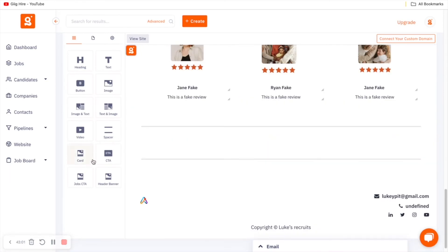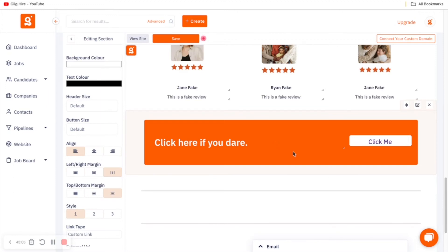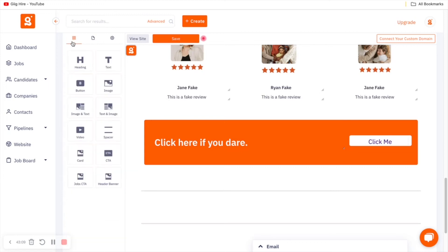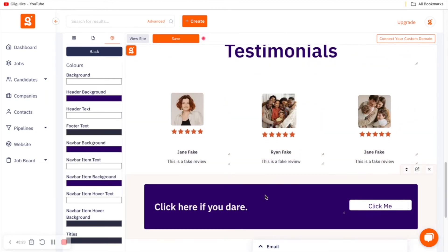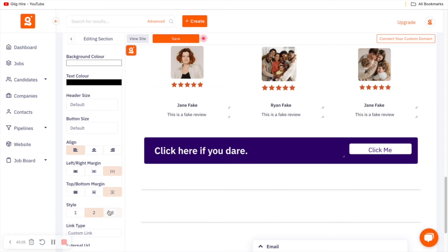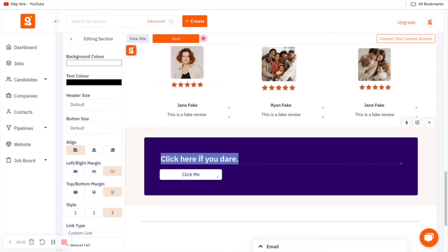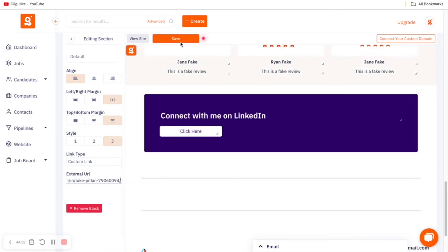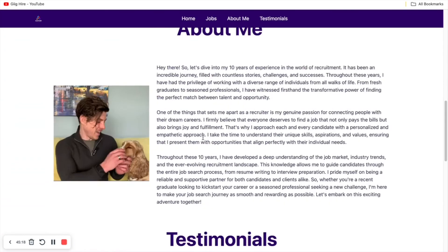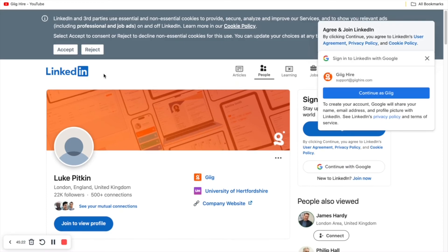The next thing I'll show is a call-to-action block. Drop it in, then come to 'Settings' and 'Colors' to change the header background color. You have different design options — I like this one. You can change the text, so I'll write 'Connect with me on LinkedIn' and 'Click here.' To get the button to work, add a custom link — either link it to a section or paste an external URL. I'll paste my LinkedIn URL and save. Refresh, click the button, and it takes you to my LinkedIn page — that's worked.